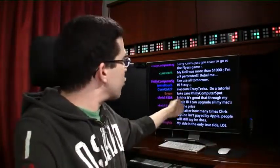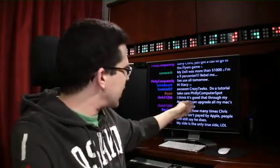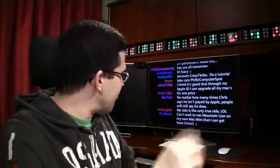Through my Apple ID, I can upgrade all my Macs for one price. I love that.